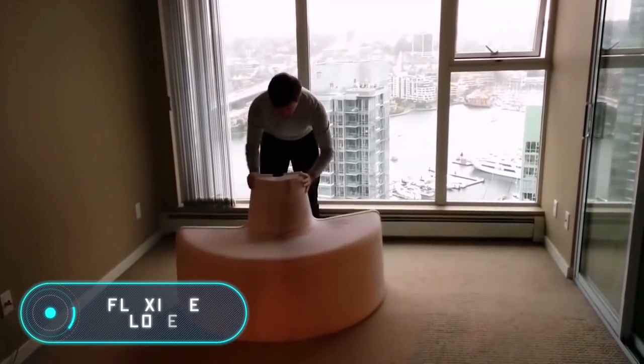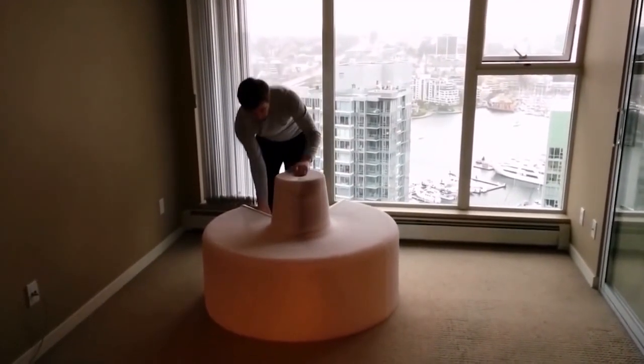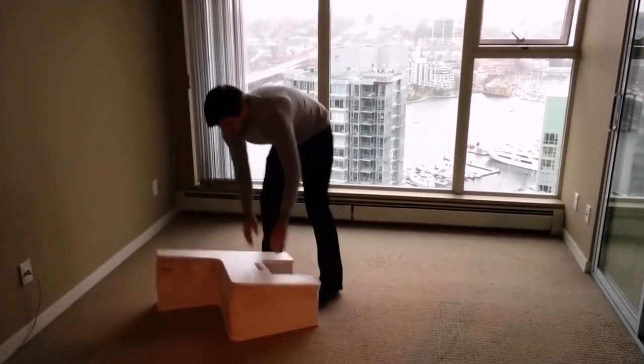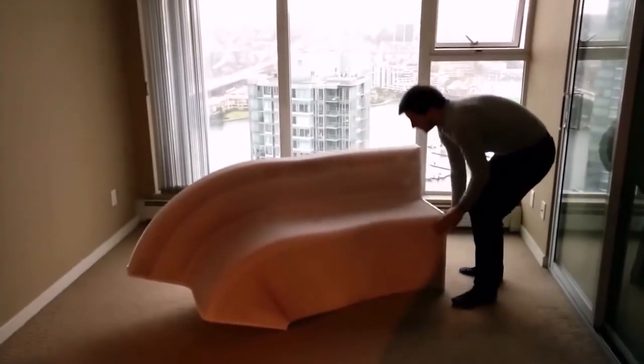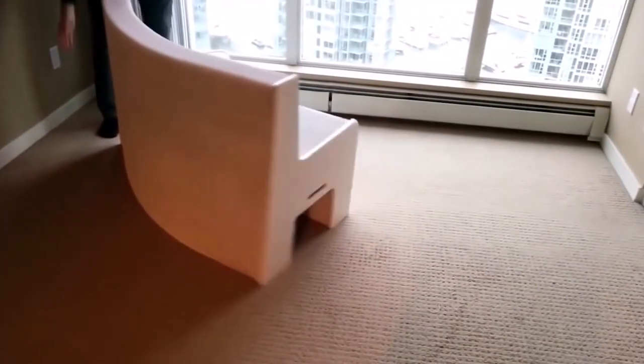Flexible Love. This amazing folding chair can become smaller or bigger, depending on the design you want or the number of people you want to accommodate. It works basically as an accordion. It weighs only 66 pounds and, depending on the model, can be used by 16 people at the same time.